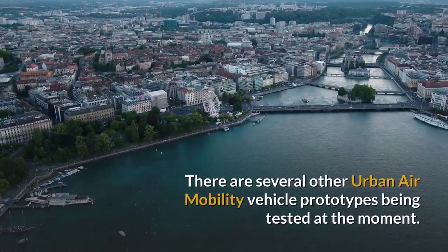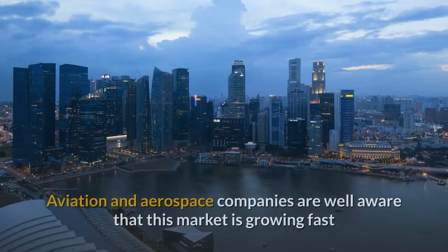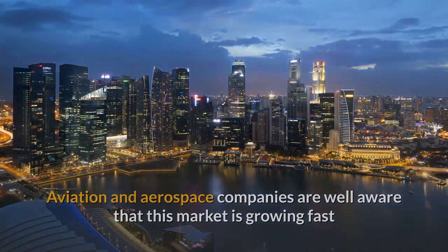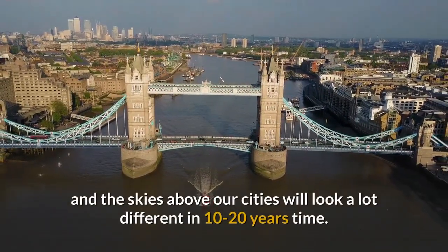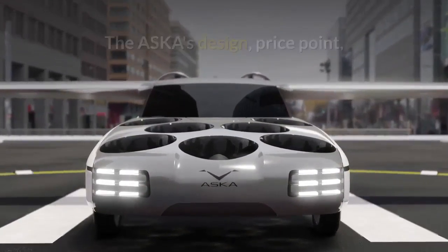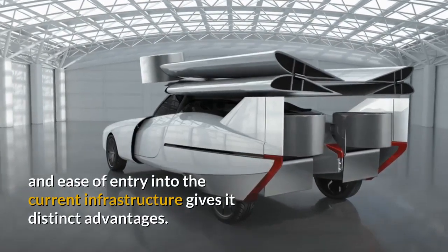There are several other urban air mobility vehicle prototypes being tested at the moment. Aviation and aerospace companies are well aware that this market is growing fast, and the skies above our cities will look a lot different in 10–20 years' time. The ASCA's design, price point, and ease of entry into the current infrastructure gives it distinct advantages.